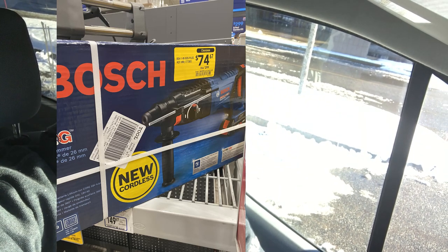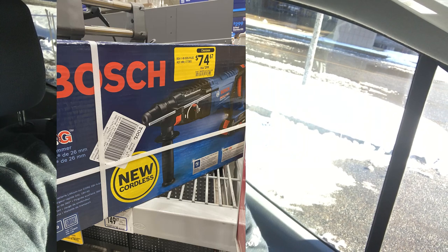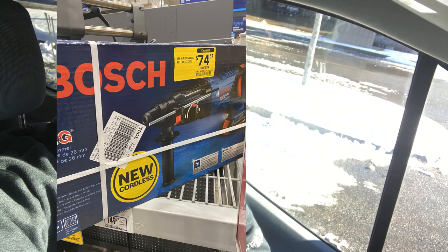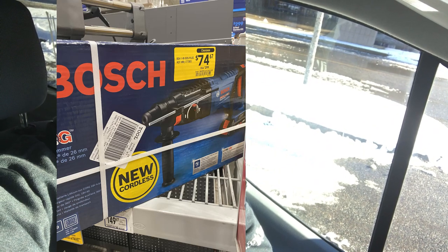Right now you can also get the Bosch cordless brand new SDS hammer drills for over 50% off as well. They retail for over $300. Oh my gosh, it's more than 50% — I think this is more like 75%. Get it for $75. Check that out, this is absolutely incredible. You're not going to find these deals anymore.